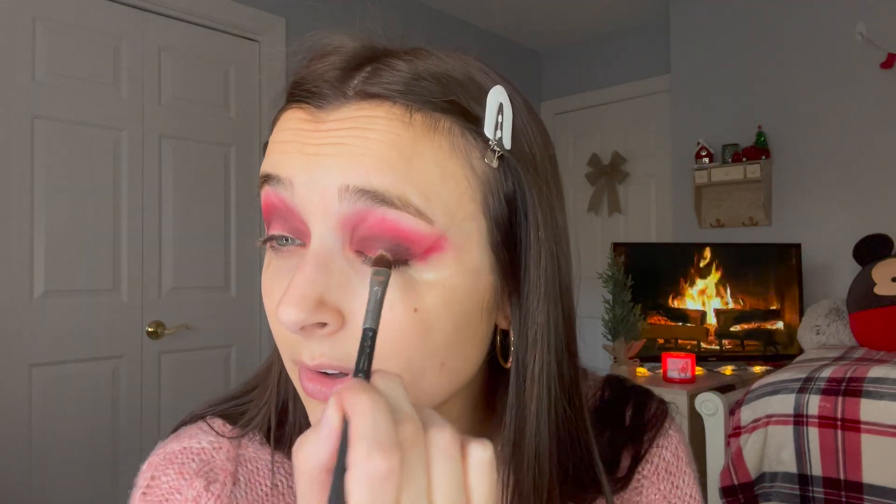I'm just packing that on the outer edge and then bringing it around a little bit, putting a little bit of that color in the inner corner as well. Then I'm going to take a little bit more of that eyeshadow primer just in the center.